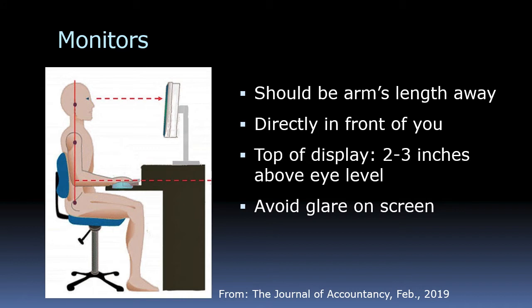The mouse should be on the same level as your keyboard — if you put your keyboard in a keyboard drawer, put the mouse down there too so your arm doesn't have to change position too much. Your monitor should be at least an arm's length away — 20 to 30 inches — directly in front of you. The top of the display should be about two or three inches above eye level so you're not looking down too much. Adjust the lighting to avoid glare on the screen.